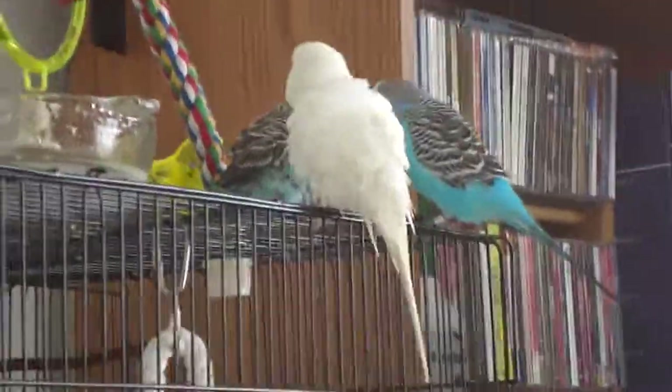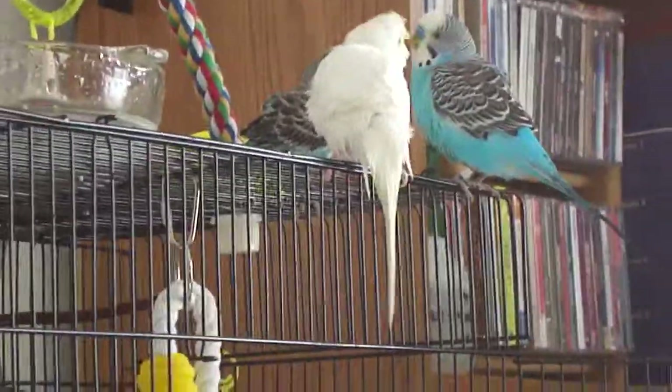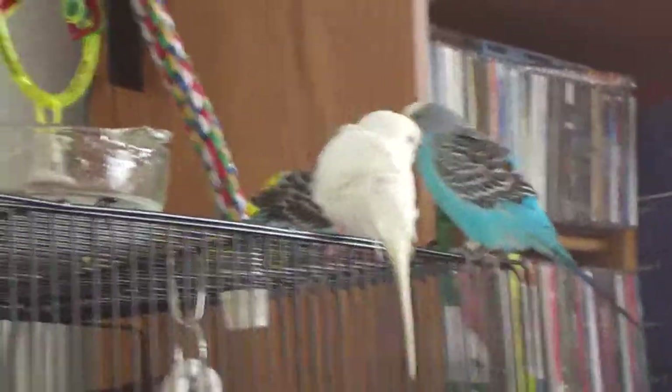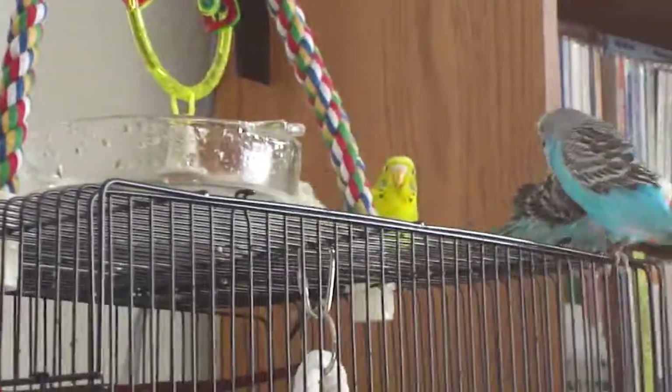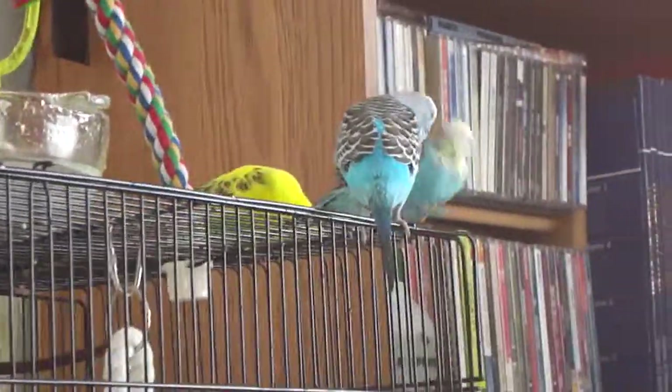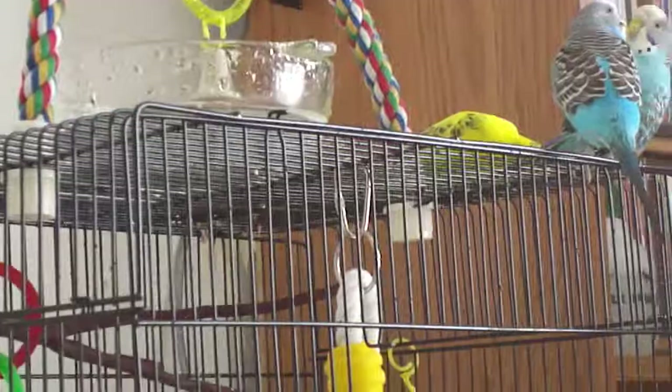My birds have been taking their first bird bath of sorts. I'd seen this with another one of my friends on YouTube, where she just put a glass bowl on top of their cage. So I did that just to see what would happen, and my birds went absolutely nuts.